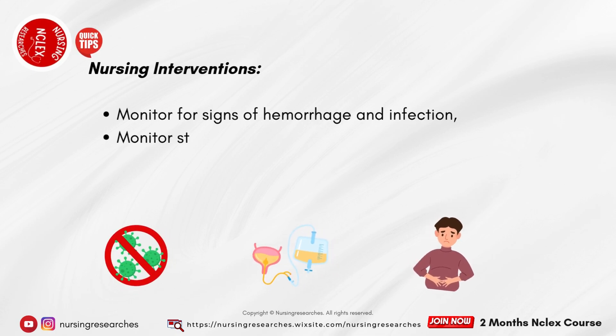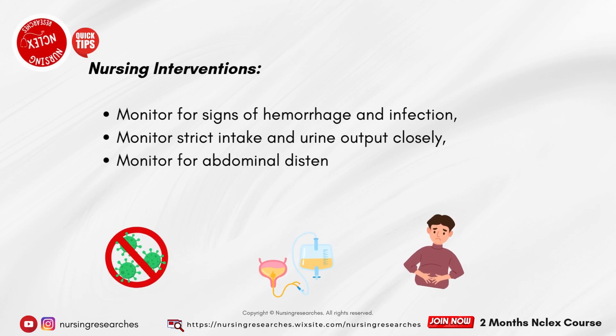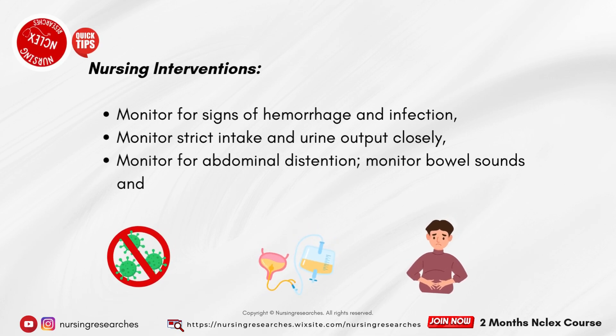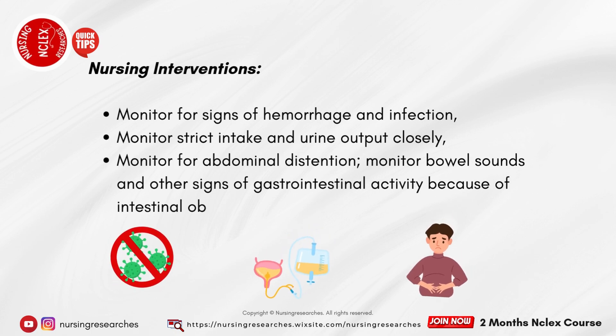Monitor strict intake and urine output closely. Monitor for abdominal distention. Monitor bowel sounds and other signs of gastrointestinal activity because of intestinal obstruction.